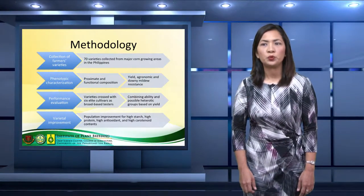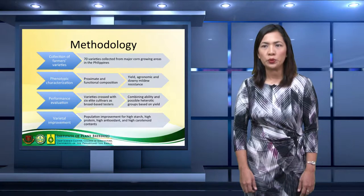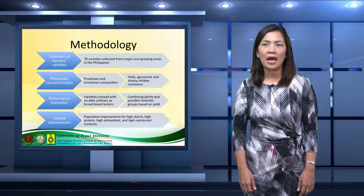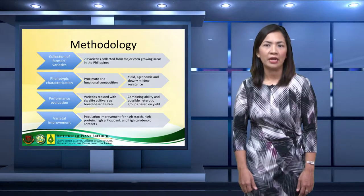Seventy varieties were crossed with broad-based testers: Population 62, IPB-VAR-6, IPB-VAR-8, IPB-VAR-9, IPB-VAR-11, and IPB-VAR-13. These are six elite locally bred corn cultivars that were used to determine combining ability and possible heterotic grouping based on yield. Trials were conducted in Isabela and Pangasinan.